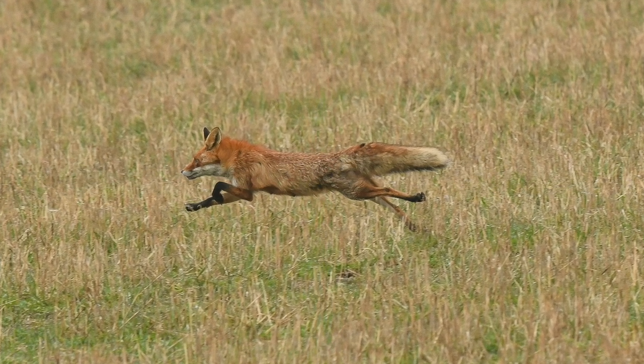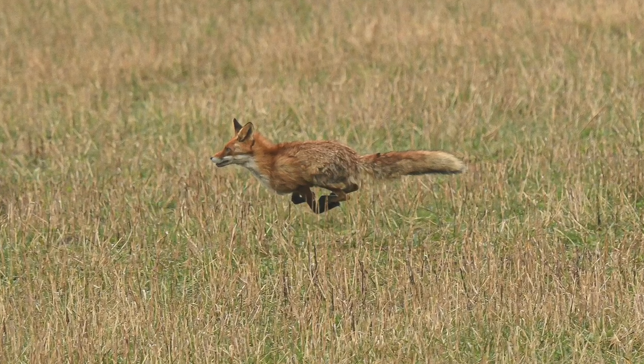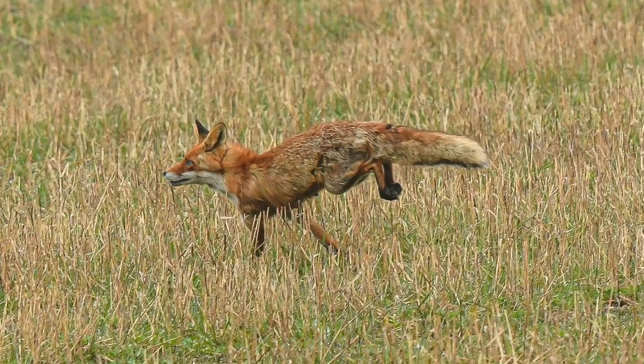There the fox runs away. I think he saw me when I took up my camera, or maybe he heard me, but anyway it's obvious that he was afraid. Let's see if he comes back or if I can find him again.